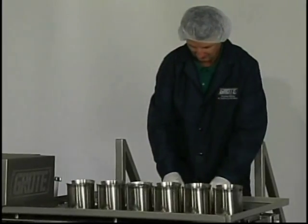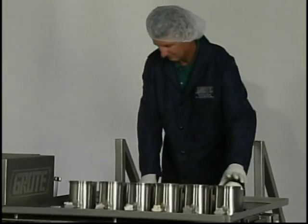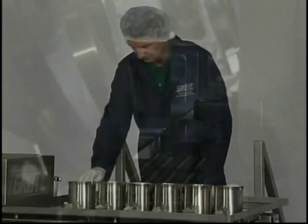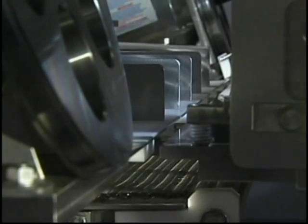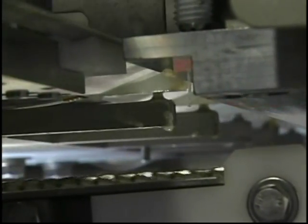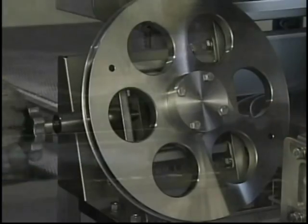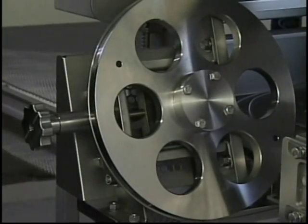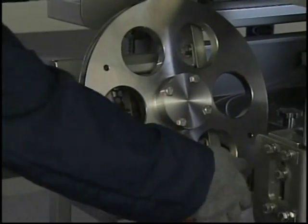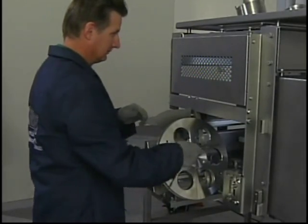With an easy to clean sanitary design, produce can be continually loaded into the product holders while the machine is in operation. Utilizing Grody's patented AccuBand cutting system, the FPS 1000 slices produce cleanly and evenly with its 1 half inch wide razor sharp blade. An added benefit is the disposable blade, which eliminates the need for resharpening while simplifying the cleanup process.